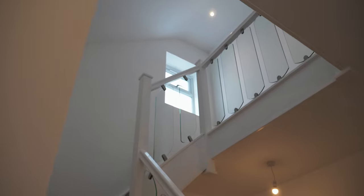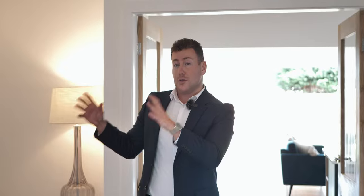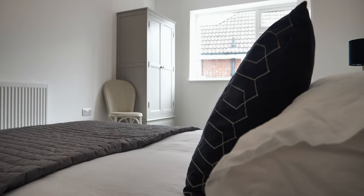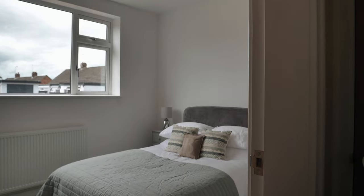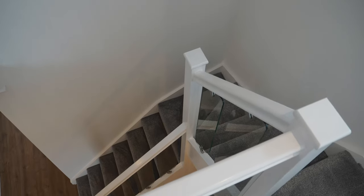As we enter this property we're greeted by this large reception hallway with two very good sized storage cupboards. Off the hallway we have two double bedrooms, both with en suites, and stairs taking us to the first floor landing.